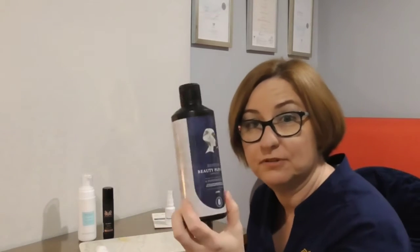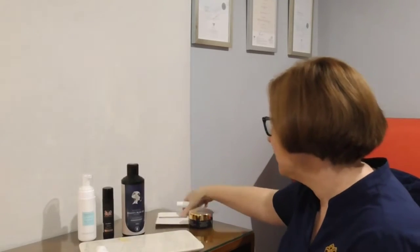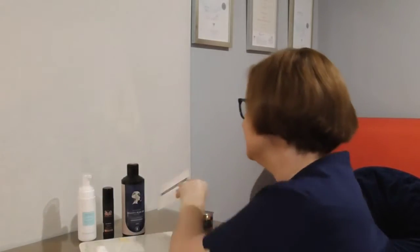Then we go to the brightening serum — this one's actually one of mine, the Secret Skin ones. Why would you use a brightening serum in winter in Brisbane? Because it's a really good time to treat pigmentation. That's when I do a lot of my heavier peels, crystal micro, and all those types of dermal treatments — we do a lot of those in winter on my customers because the sun's not at its peak.